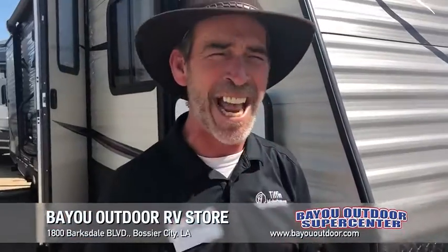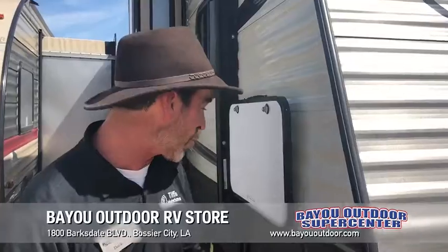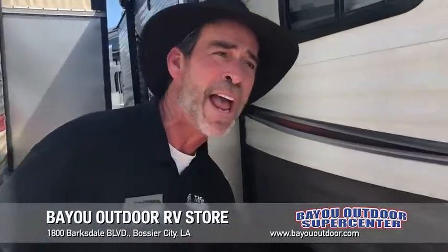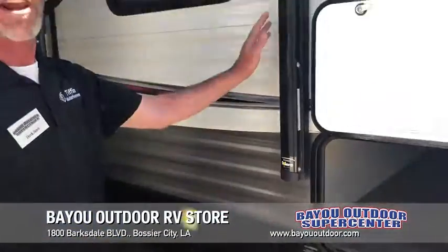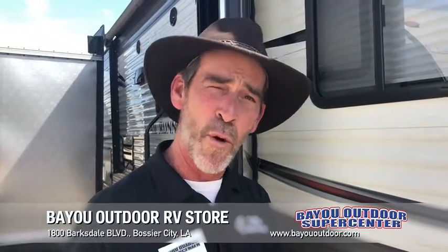But Derek, oh my goodness, $18,995 — it doesn't have any options. You're wrong. Electric power jacks front and back, not a manual awning but an electric awning with LED lights, an outside kitchen, outside fridge, an outside cooktop. Again, under $20,000.